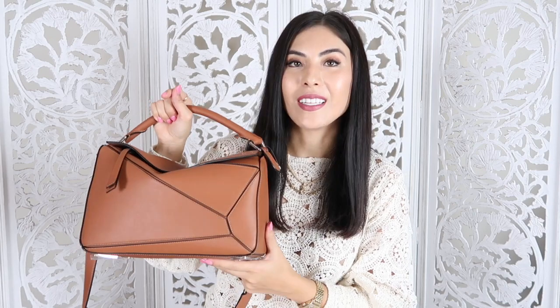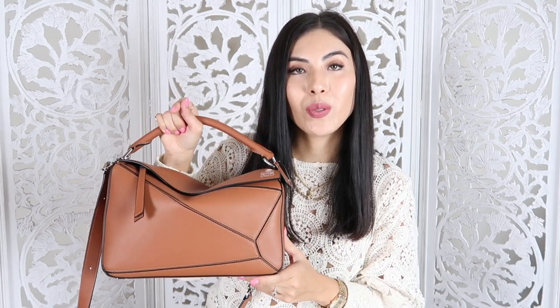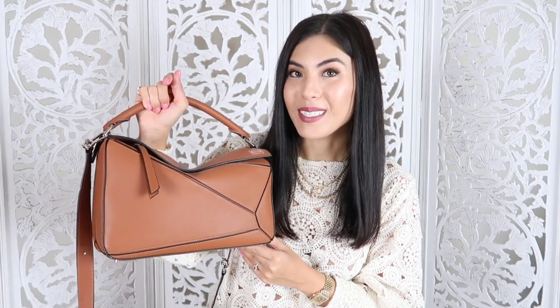Let me know if you want another in-depth review or a 'what's in my bag' for the Loewe medium Puzzle bag. This is it — my mini, not-so-mini haul! Please leave a comment if you have any questions, subscribe and like my videos if you enjoyed them. Thank you very much, bye!